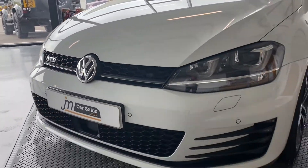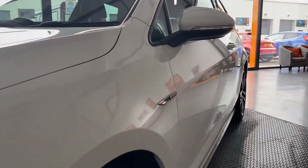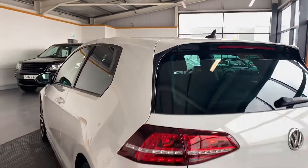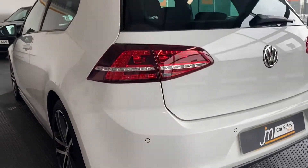Down the passenger side, getting nice and straight. Nice twin exhaust out the back there as well.